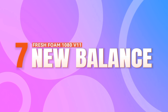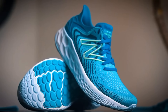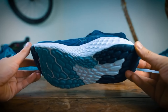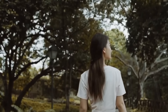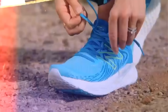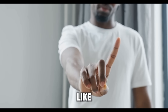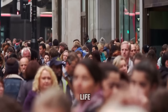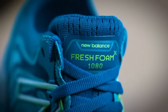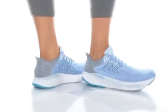Number 7: New Balance Fresh Foam 1080 V11. Entering the realm of luxury and comfort at number 7, these shoes are an epitome of comfort redefined. With their ultra-plush cushioning and spacious toe box, they offer pregnant women a walking experience that transcends the ordinary. Whether you're embarking on a marathon of errands or simply enjoying a leisurely stroll, the Fresh Foam 1080 V11 ensures that every step is cushioned and supported, enveloping your feet in a cocoon of comfort. Slip in and treat yourself to a luxurious walking experience that will leave you feeling pampered and rejuvenated with every step.